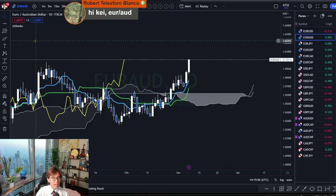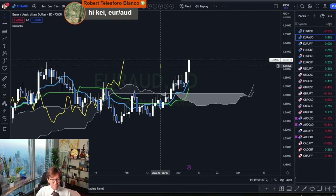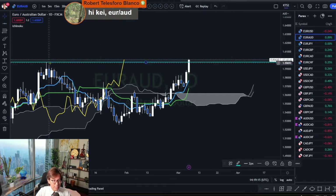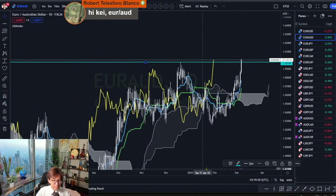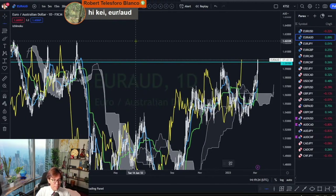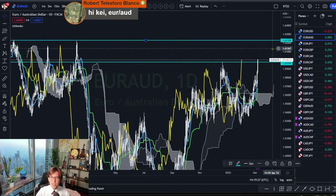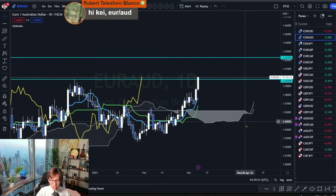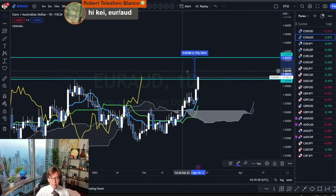Here is the EURAUD on the daily time frame and it looks like it's breaking the resistance of 1.5978. The next resistance level is all the way up here at 1.6230, so we have enough room to trade. The room up to there is 220 pips or so.